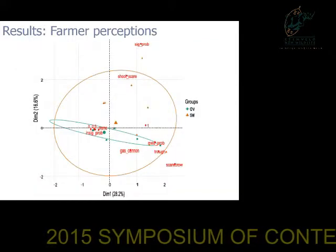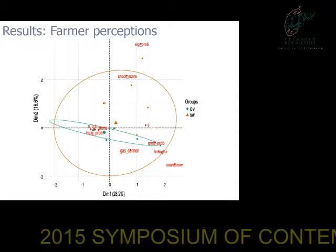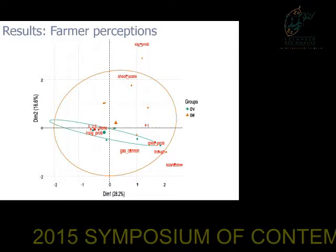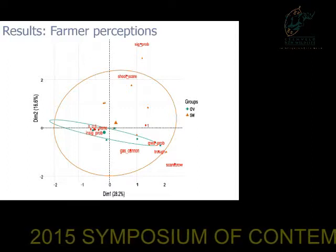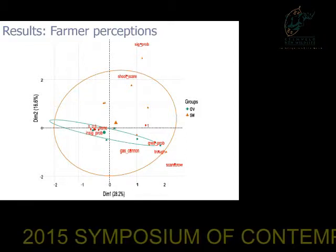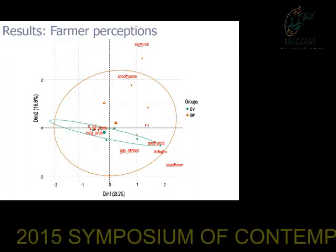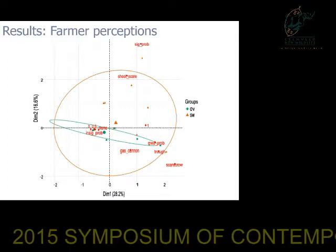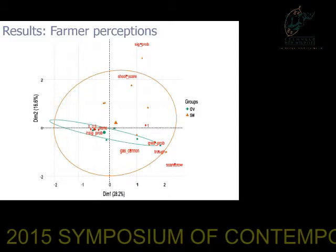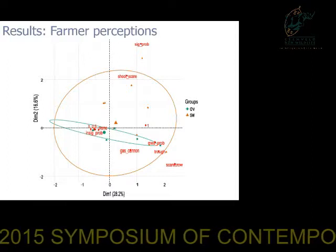The spatial variability is also very obvious when we plot our answers on an ordination plot. We see that the Swartland group, represented by the orange circle, has a very wide spread and different management strategies — for example, they use gas cannons, scarecrows, and shooting to scare the cranes away — and report a medium to high need for management solutions. While the Overberg farmers are strongly clustered around no need for management interventions and an insignificant problem rank.